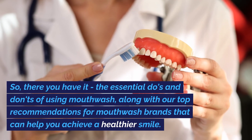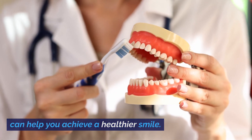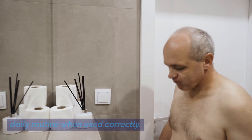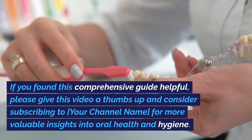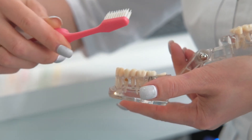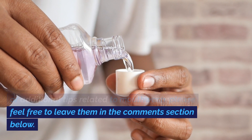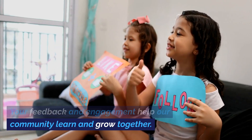So there you have it — the essential do's and don'ts of using mouthwash, along with our top recommendations for mouthwash brands that can help you achieve a healthier smile. Remember, maintaining good oral hygiene is a vital part of your overall well-being, and mouthwash can be a valuable addition to your daily routine when used correctly. If you found this comprehensive guide helpful, please give this video a thumbs up and consider subscribing for more valuable insights into oral health and hygiene. Don't forget to hit the notification bell so you never miss an update. If you have any questions, experiences to share, or additional tips related to mouthwash, please feel free to leave them in the comments section below. Your feedback and engagement help our community learn and grow together.